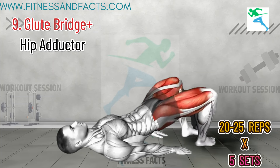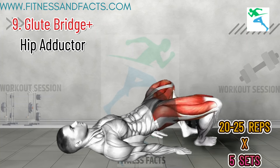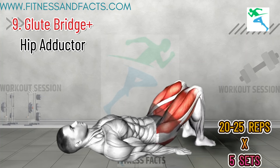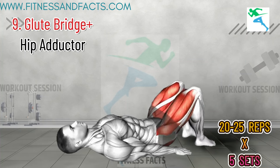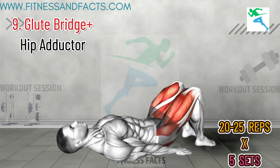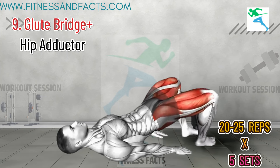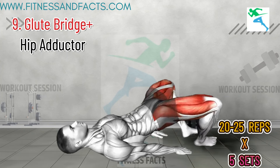Glute Bridge plus Hip Adductor. Lie on your back with your knees bent and feet flat. Lift your hips into a bridge position, squeeze a ball or pillow between your knees, and hold for a few seconds before lowering back down. Repeat for 10 to 15 reps. This combination exercise works your glutes, inner thighs, and pelvic floor, improving overall pelvic stability and endurance. Strong pelvic muscles provide better support and control, helping you last longer in bed.